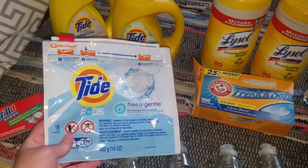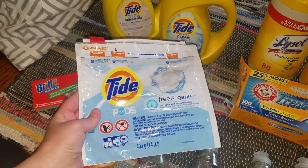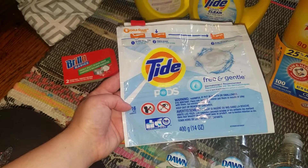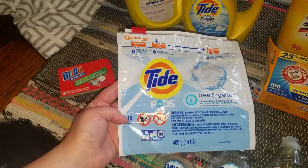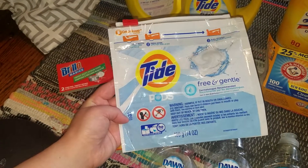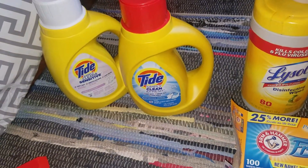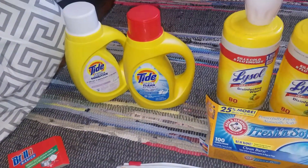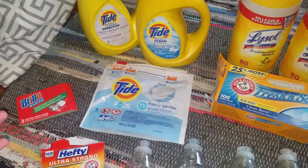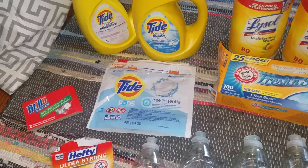Tide Pods — I got these for $0.94. I'm not crazy about the pods; I'd rather do the liquid. I don't like to do a half load, I do a full load, so I always have to use two of these. There are 16 pods in the pack, so two per load is only eight loads, whereas I can get the Tide Simply jug for $0.99 and it's 25 loads. So I think the jugs are actually a better bargain. I might stay away from the pods because even if I get them cheap, I don't feel the benefit if I have to use more.